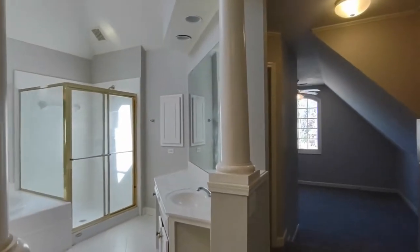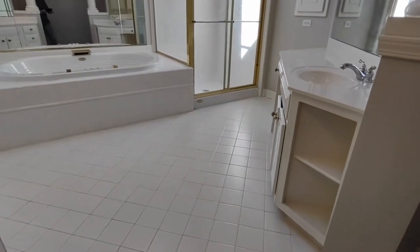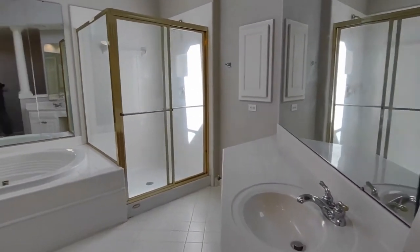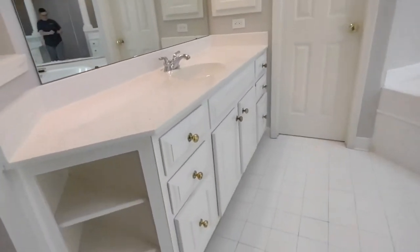And to our left is our master bath. Our master bath is complete with ceramic tile flooring, a jacuzzi style tub, stand-up shower, and two different sinks with their own vanities and cabinet storage.